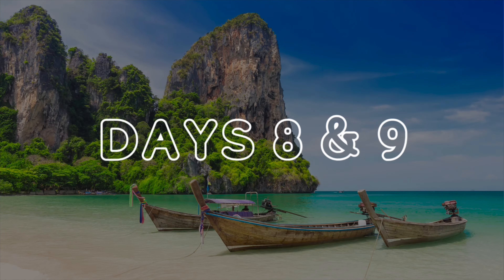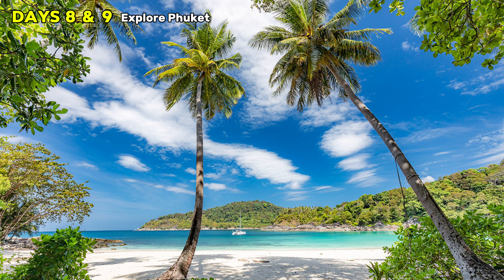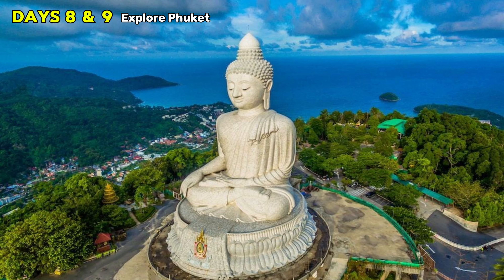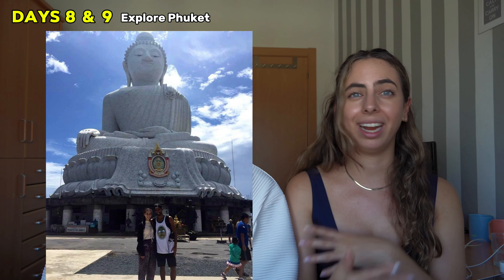Days eight and nine: enjoy this beautiful island. The beach in Patong isn't the best in the world, but you can take a tuk-tuk to more remote beaches around Phuket. There are tours, and the Big Buddha at the top of the mountain has amazing views. We recommend booking a one-day tour so you can hit all the popular spots and temples in one day, leaving an extra day for the beach. And of course, don't forget to party at night — Phuket is famous for that.